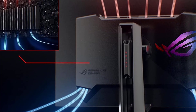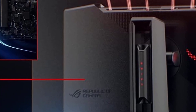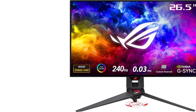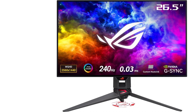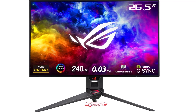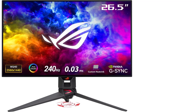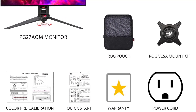Consider the ASUS ROG Swift OLED PG27AQDM if you seek a superb 27-inch gaming monitor with distinct characteristics. Utilizing an OLED panel different from the one found in the Dell Alienware A3423DW, the ASUS offers slightly different color rendering — while not as vivid and bright, it excels in displaying deep blacks without any blooming. This monitor caters to competitive gamers with its impressive 240Hz refresh rate, ensuring smooth and responsive gameplay. Across varying refresh rates, it benefits from a near-instantaneous response time, delivering seamless motion handling. The inclusion of FreeSync VRR support along with G-Sync compatibility effectively minimizes screen tearing.